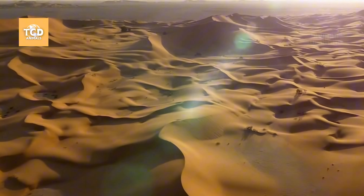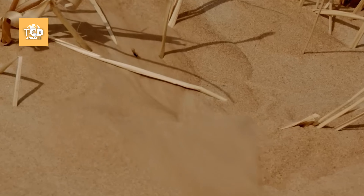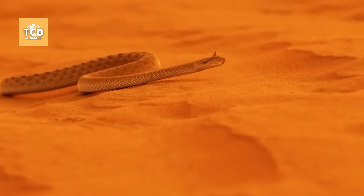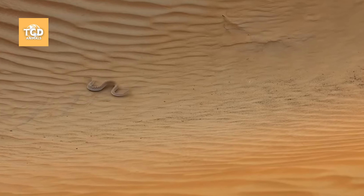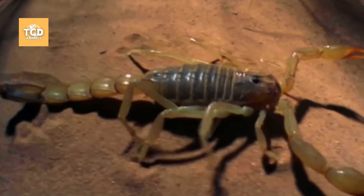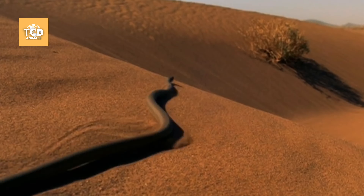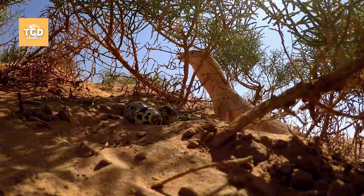Living in hostile deserts, where summer temperatures are scorching and winters are freezing, the grey monitor lizard not only faces the harshness of nature, but also coexists with hundreds of dangerous and venomous animals. Even so, none of the largest and most dangerous animals in this area can compare to the king of the desert, the grey monitor lizard.